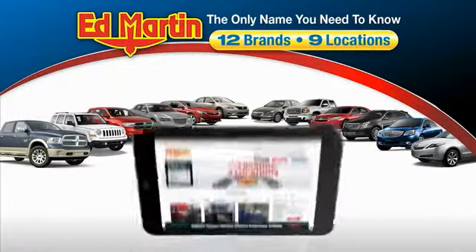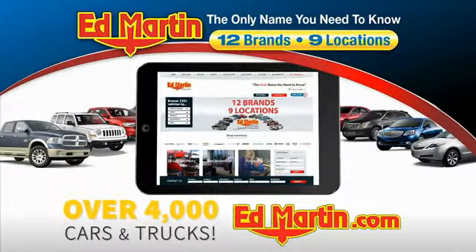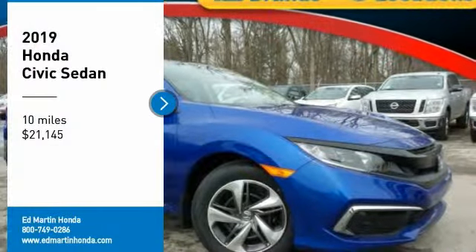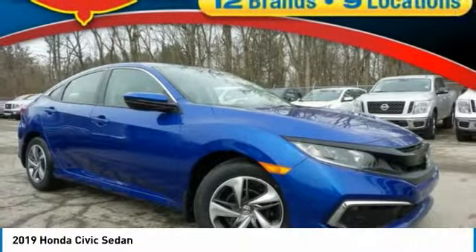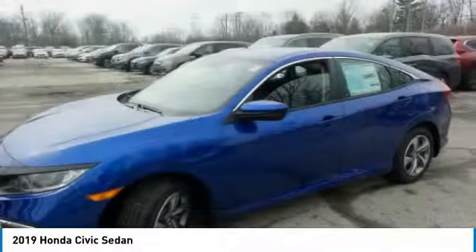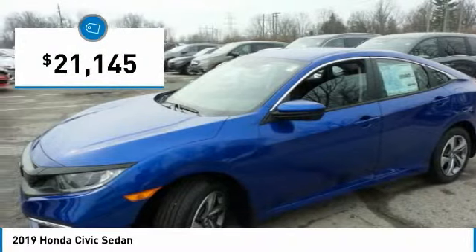Thank you for clicking our video. You can also shop over 4,000 more cars and trucks online at edmartin.com. You are going to love the 2019 Honda Civic — practical, awesome gas mileage, and incredibly reliable, and it is priced below $25,000.